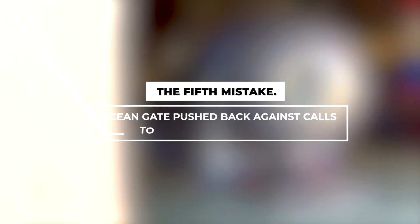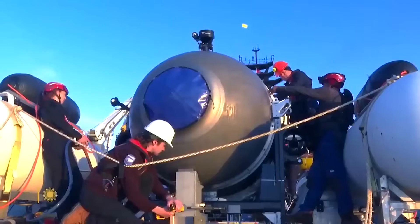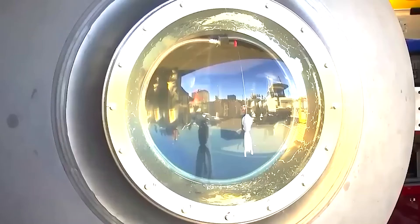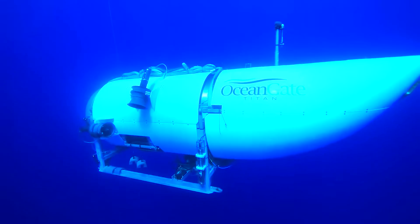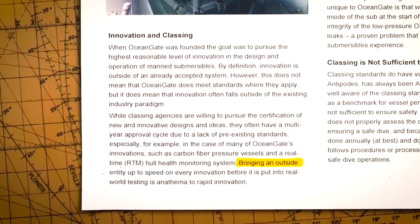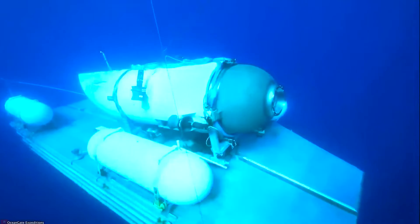The fifth mistake: OceanGate pushed back against calls to certify the Submersible. OceanGate decided not to have the Titan certified through industry-wide practices involving independent inspectors verifying compliance with accepted technical standards. Court filings from 2018 revealed that the front viewport of the vessel was certified only for a depth of approximately 4,200 feet, significantly less than the depth of the Titanic by about 8,500 feet. In defense, OceanGate argued in a blog post titled 'Why Isn't Titan Classed?' that undergoing classification would be a time-consuming process that would hinder the rapid innovation they considered important to their operations.